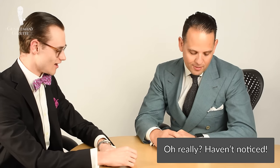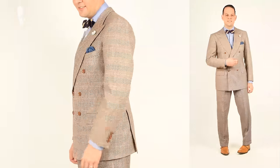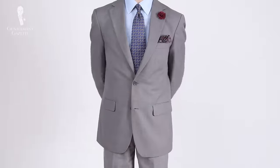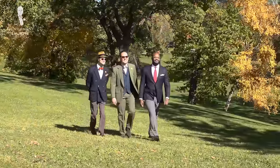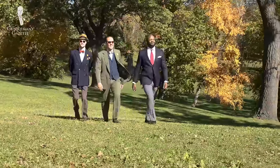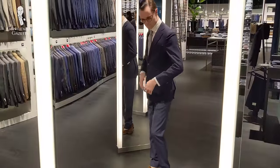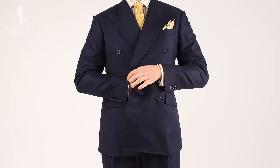If you're a regular viewer of the Gentleman's Gazette channel, it will come as no surprise to you that we're big fans of wearing suits. We believe that wearing a suit is a great way to make a good first impression, feel more confident about yourself, and generally put your best foot forward in a variety of situations. With that said, a suit can be tricky to wear well. Whether you've purchased a suit off the rack or had it made specifically for you, the most important thing to get right is fit.